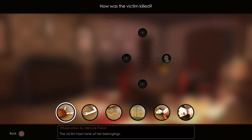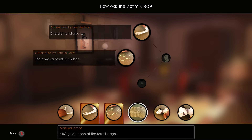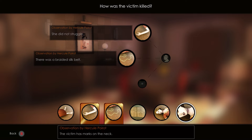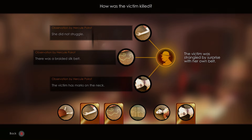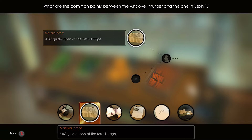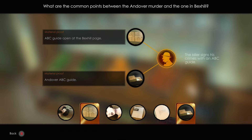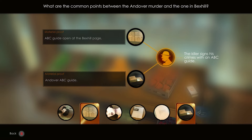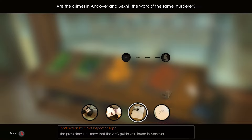Pick the options: she did not struggle, there was a braided silk belt, and the victim had marks on her neck. Pick the options: ABC Guide open at the Bexhill page, and Andover ABC Guide. Pick the option: the press does not know that the ABC Guide was found in Andover.